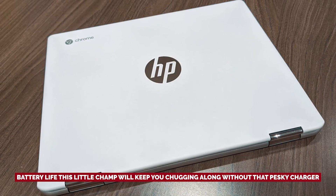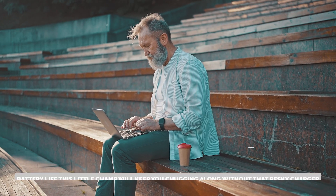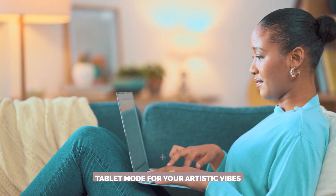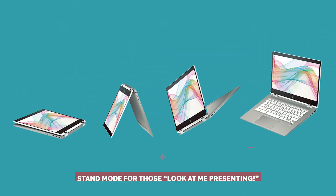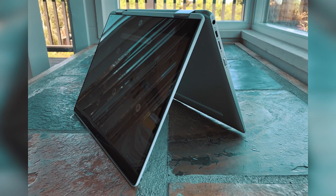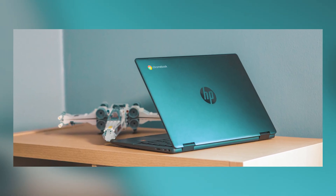And let's talk battery life — this little champ will keep you going without that pesky charger, allowing you to work, create, and binge-watch to your heart's content. Feeling creative? The versatile design lets you flip between laptop mode for serious typing, tablet mode for your artistic vibes, and even stand mode for those presenting moments. With access to millions of Android apps via the Google Play Store, the HP Chromebook X360 means you're not just working — you're working it. Whether you're in the office, at your favorite cafe, or navigating the great outdoors, it's time to thrive in style.